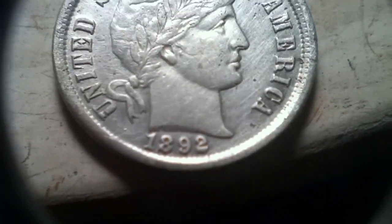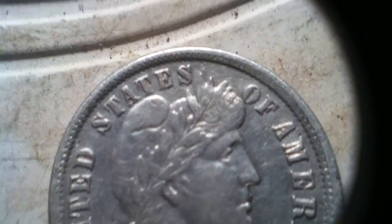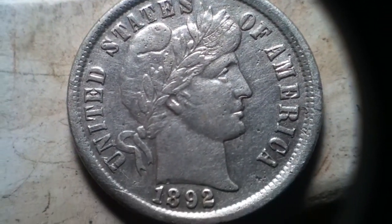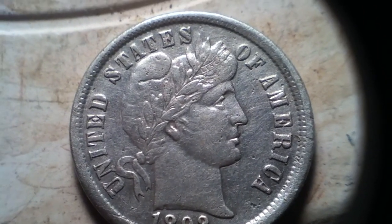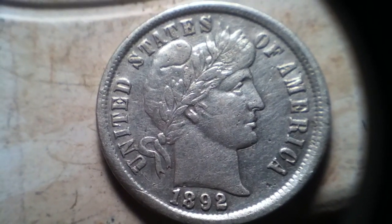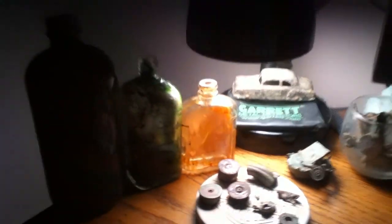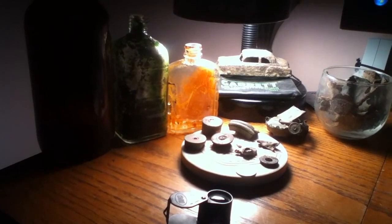Let me flip it over — I would like to share the front with you. 1892 Barber. I am just really thrilled to death about it. I can actually make out part of the Liberty up there if I look closely. What a nice coin — beautiful. I am really in awe, very humbled. The Union Church site has been very good to me. A beautiful day. I thank you for joining me. This is Double D, and I will see you at the next farm. Until then, happy hunting and best wishes.